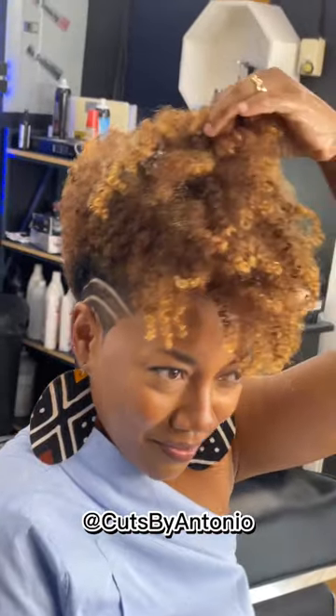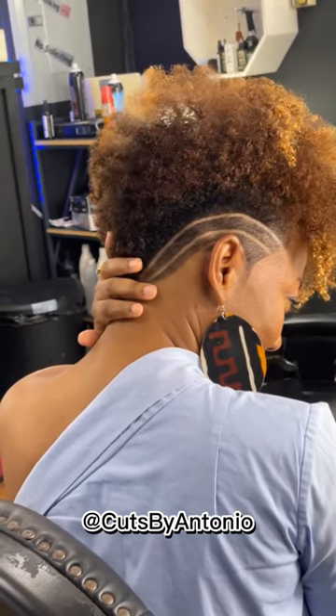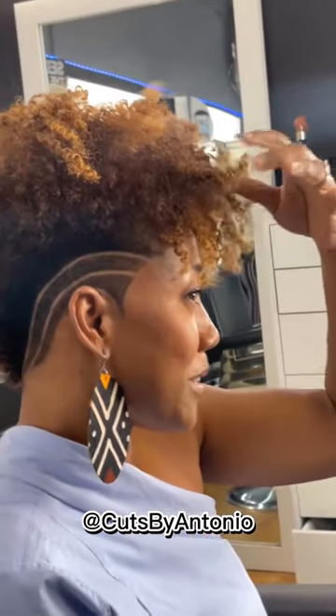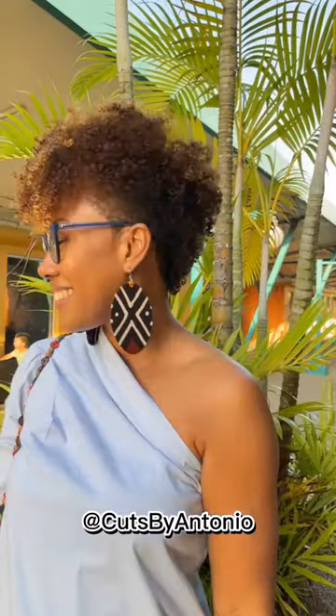Short haircuts really require less product than long hair. You may also need less shampoo, conditioner, or even styling products, which can even save you money and time. This haircut is easier to manage — it's generally easier to manage than having long hair, because you don't really have to worry about tangles. You may not even need to brush or comb your hair as frequently.